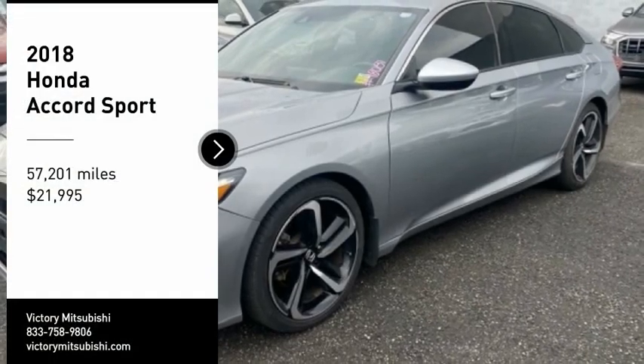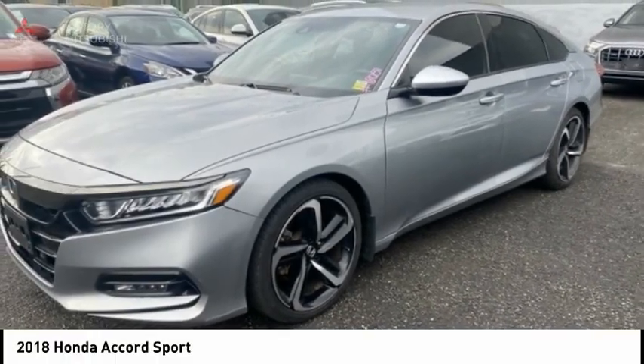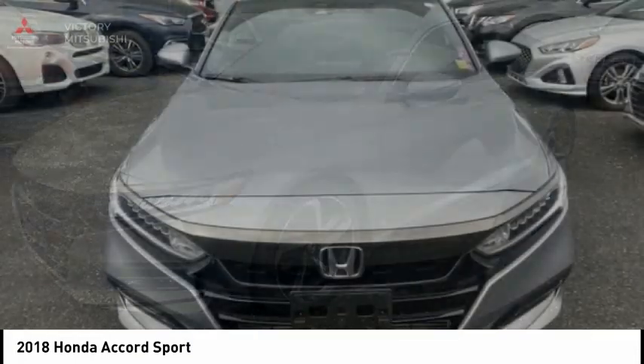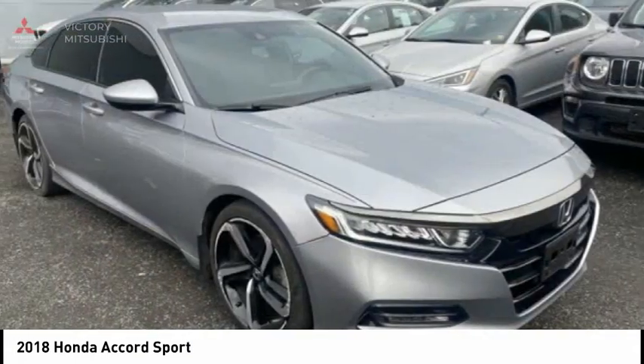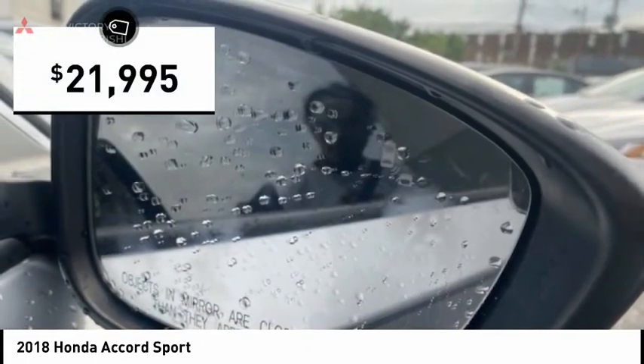Take a ride in the 2018 Accord — ingeniously simple, yet overflowing with luxury and technological creativity. All that and more in the Accord, and it is priced below $25,000.